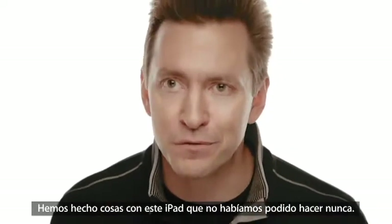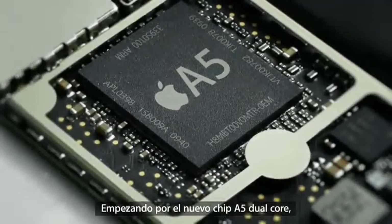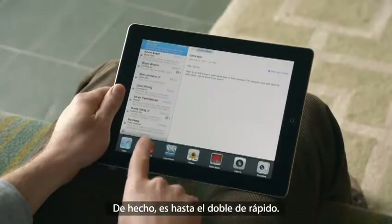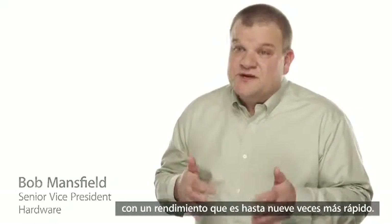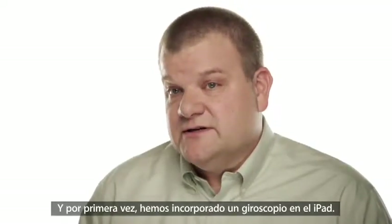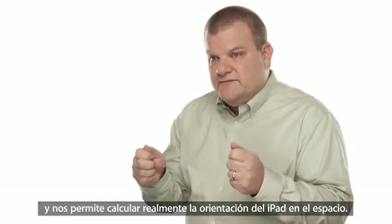We've done things with this iPad that we never could have done before, and it's because there's a lot of new innovation driving it. It starts with the new dual-core A5 chip, which has added a lot more speed to things you do every day, like surfing the web, sending email, and multitasking — it's up to twice as fast. But the place we've made the biggest jump is with graphics, with performance that's up to nine times faster. You'll really notice this in games and apps that use a lot of video. And for the first time, we've built a gyro into this iPad, which gives you very precise control in multiple dimensions and allows us to really measure the orientation of the iPad in space.